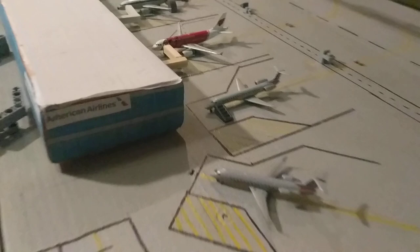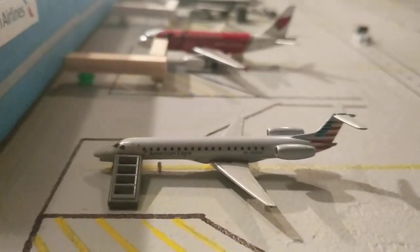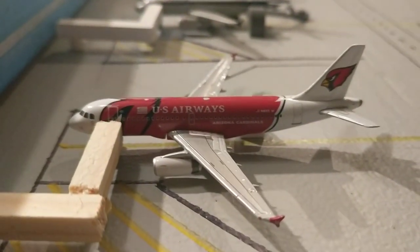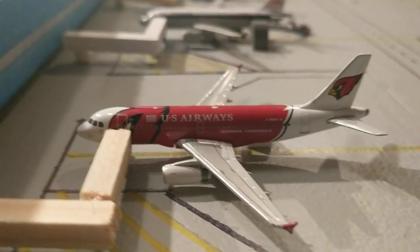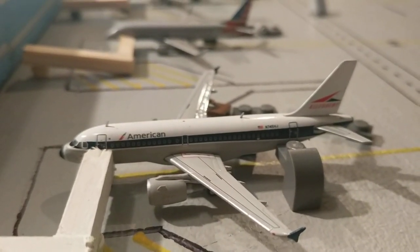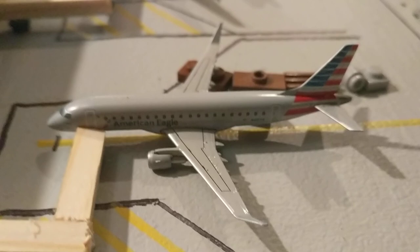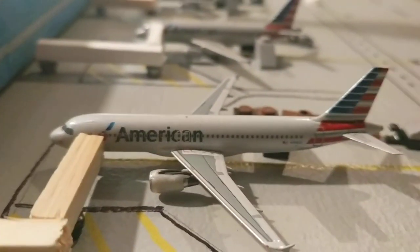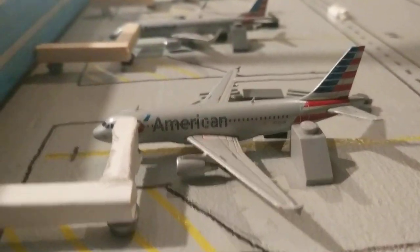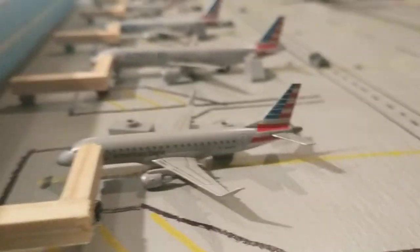Starting on the American terminal side: American Eagle CRJ-200 making a flight out to LaGuardia. American Eagle ERJ-145 will make a flight out to Newark. American/US Airways A319 Arizona Cardinals will make a flight out to San Francisco. The second new model is the American A319 in the Allegheny Heritage retro livery, making a flight down to Charlotte. American Eagle ERJ-175 heading down to Knoxville. American A320 to LAX. American A319 making a flight out to Austin, Texas. American E190 to Boston. American Eagle ERJ-175 will make a flight out to Dayton, Ohio.